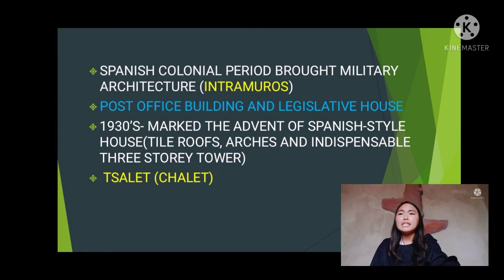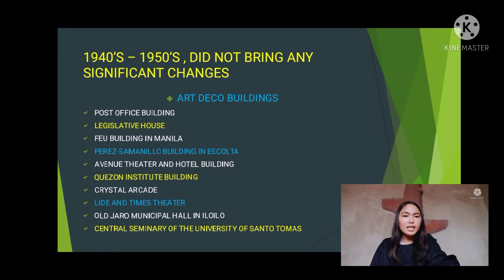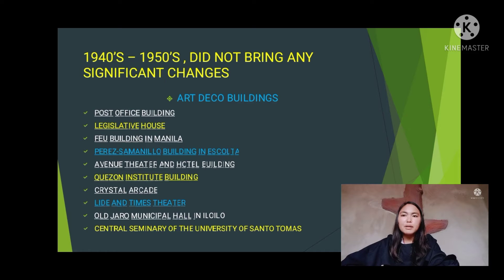During the Japanese period in the 1940s to 1950s, no significant architectural changes occurred, as efforts were focused on rehabilitation and reconstruction of war damage. The art deco buildings that remain include the post office building, legislative house, FAU building in Manila, Perez-Samanillo building in Escolta, Avenue Theater and Hotel, Quezon Institute building, Crystal Arcade, Light and Time Theater, Old Jaro Municipal Hall in Iloilo, and Central Seminary of the University of Santo Tomas.